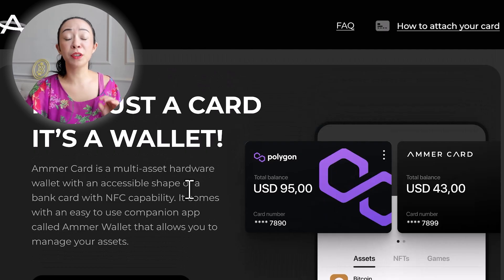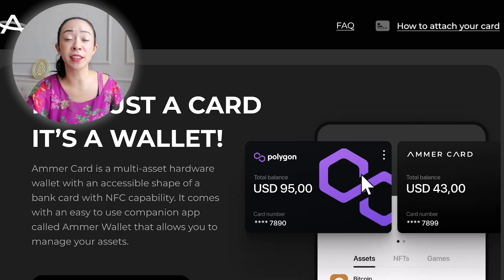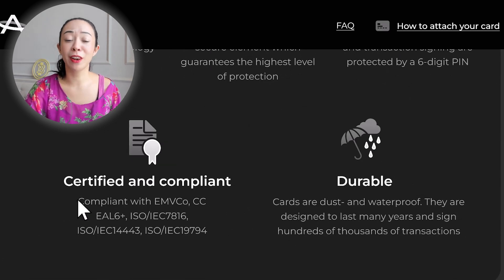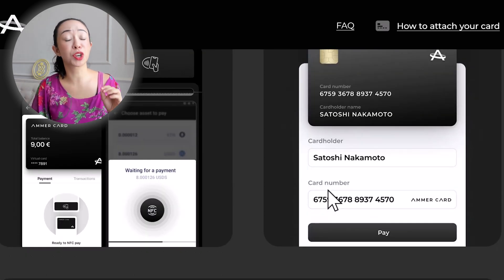That leads me to the second wallet: the Armor Card. While Dcent is an Asian company, Armor Card is a Swiss company. It is also a card-type NFC wallet, but this one has an EAL6+ verification — the same security standard as international passports — along with many other certifications, especially ISO norms. Same as the Dcent card, this card has no visible seed phrase, but the private key stored on the card can be made visible once. The Armor Card is closed source, same as the Dcent wallet.